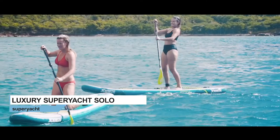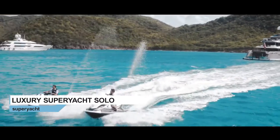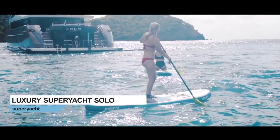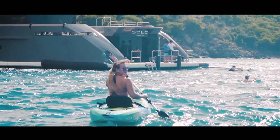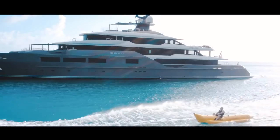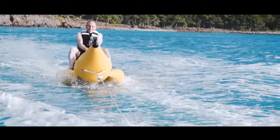Of course the bigger the yacht, the more water toys you can choose from. SOLO has a veritable armada of tenders and toys available, including three sea bobs and three wave runners, jet surfs, a trampoline, a floating pool, paddle boards, kayaks, diving gear, water skis, a wakeboard, and of course a six-person towable banana that you can enjoy even in an unexpected rainfall, as happens from time to time in the Caribbean.